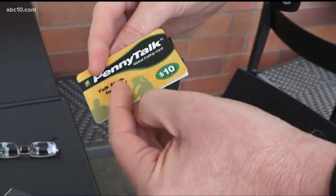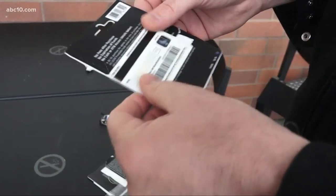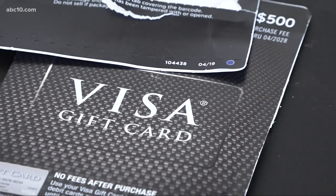The calling cards had pictures of the original gift cards on the back of them. The original card information was covered up by the barcode. Watson believes the scammers took the real cards out, waited for them to be purchased and loaded with money.